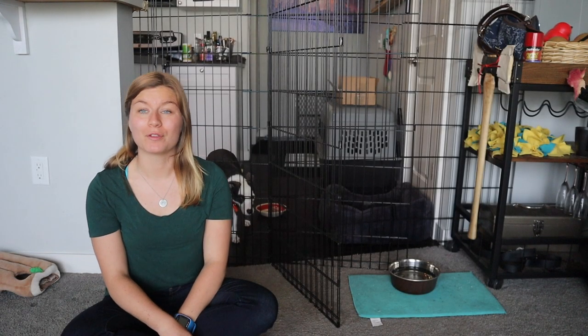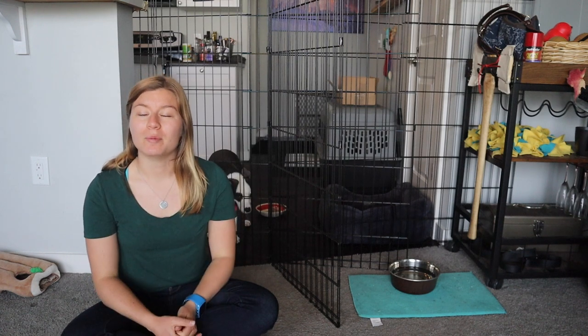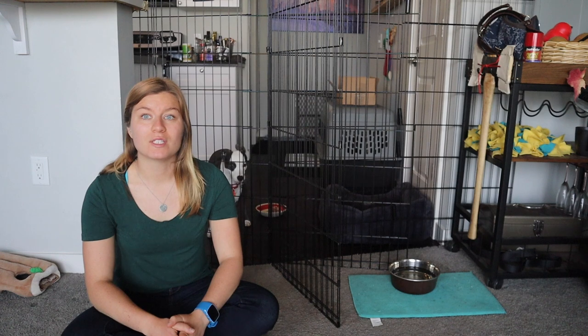Hey guys, it's Kayla here from Journey Dog Training, coming back with a third update on my foster dog Madge. If you've missed part one and part two about Madge, make sure you scroll back in my feed and find those videos. Madge, as you can see, is in some new digs. Today is Friday, April 10th, which means I've had Madge for about 10 days.